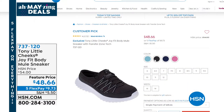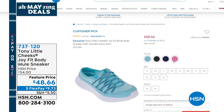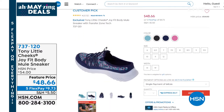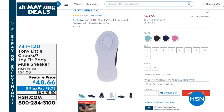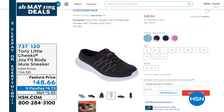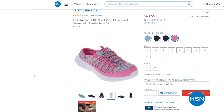Another great little shoe is the JoyFit Body Mule Sneaker — I love these because it's a slip-on sneaker with an air-infused sole, lightweight, an energy transfer zone bottom, lightweight mesh fabric upper with little bungees, a gel heel pad, and arch support. We have aqua white, black, navy multi, and pink multi — another great way to try Tony Little Cheeks.